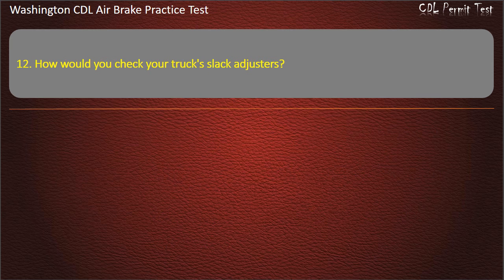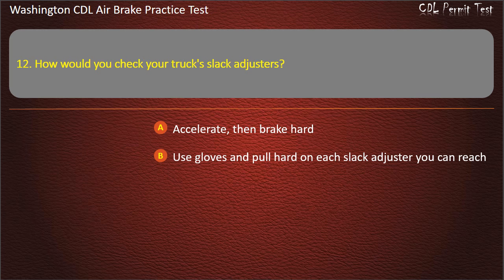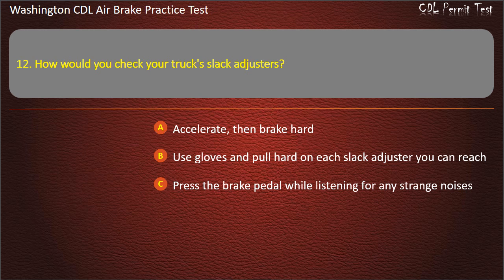Question 12. How would you check your truck's slack adjusters? Accelerate, then brake hard; use gloves and pull hard on each slack adjuster you can reach; press the brake pedal while listening for any strange noises; or all of the above. Answer: Use gloves and pull hard on each slack adjuster you can reach.